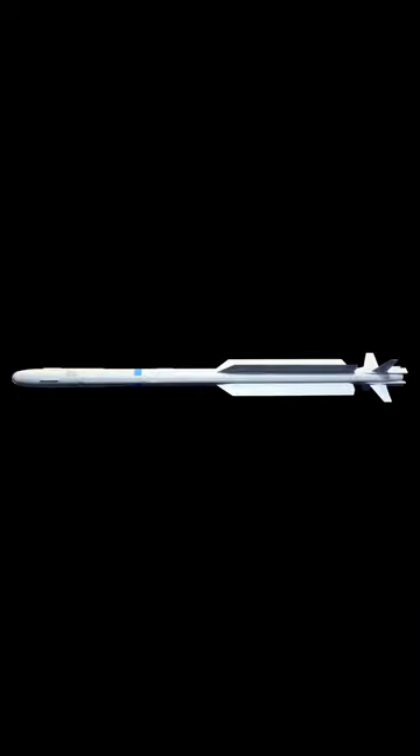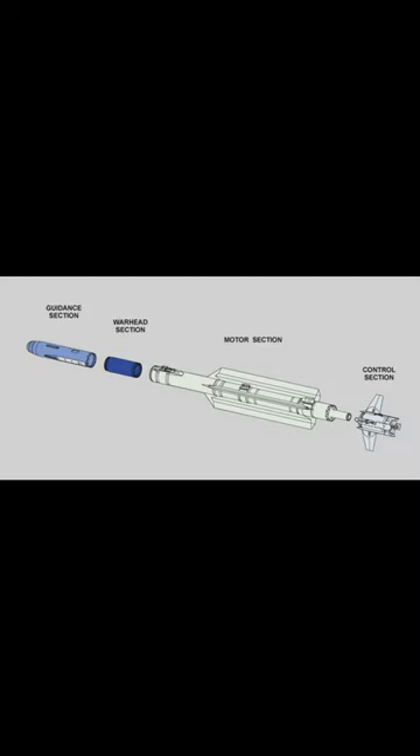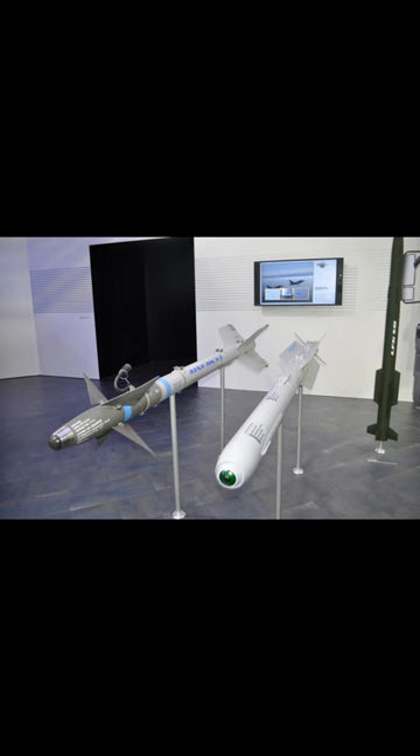The IRIS-T, infrared imaging system tail, thrust vector controlled, is a medium-range infrared homing missile available in both air-to-air and ground defense surface-to-air variants.